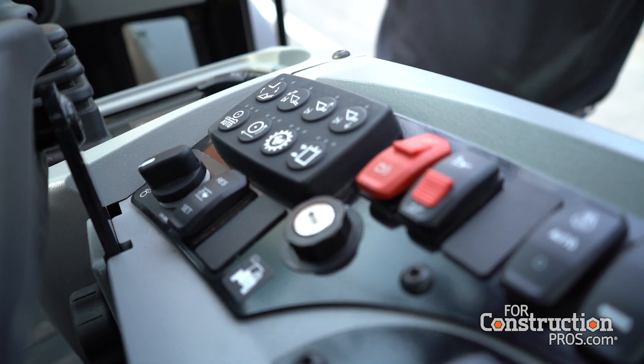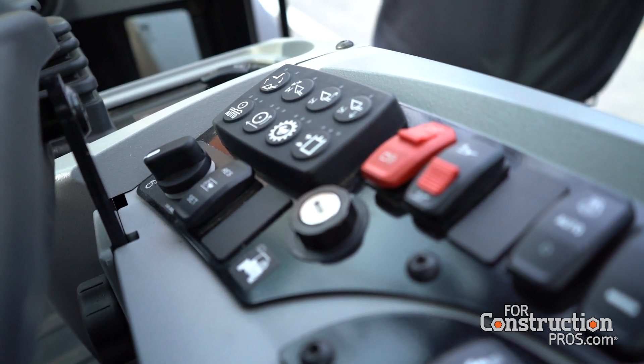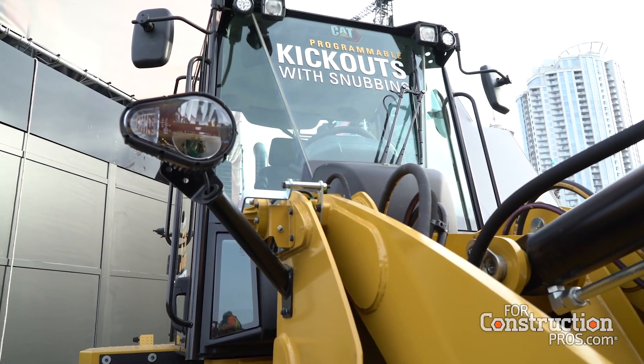That's a great feature. I imagine just that reduction in shock in the seat really makes the operator's day a lot more comfortable. And as we like to say, comfortable, awake, not-tired operators are safe operators.